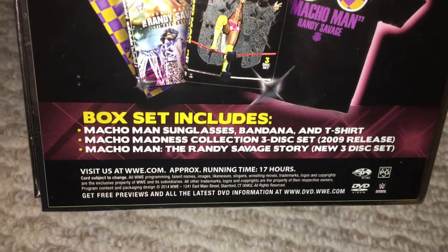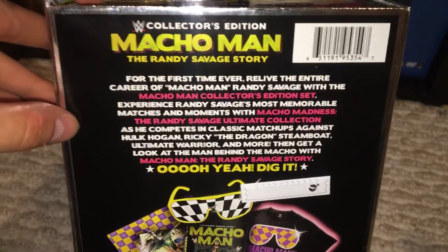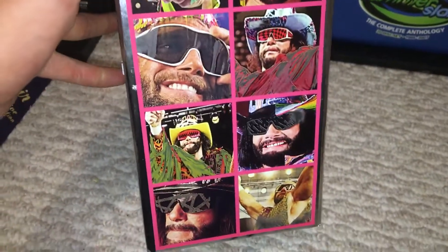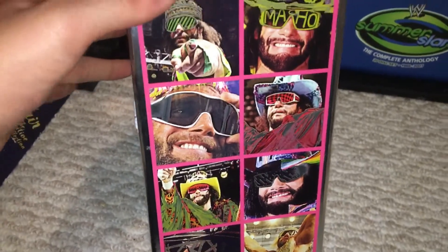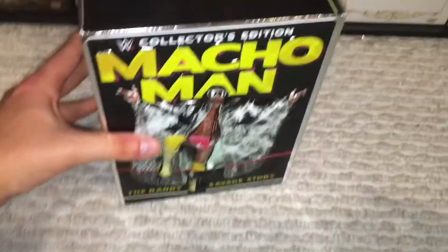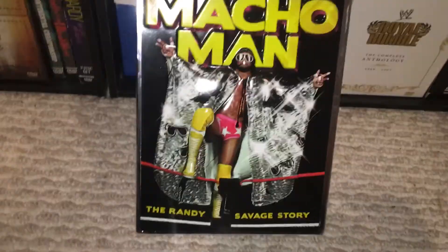This was released in 2014. This is a very high demand item when it came out and it still goes for a pretty decent price. I actually got this for $24.99, so it was kind of a steal.